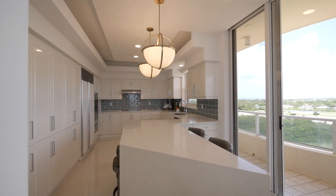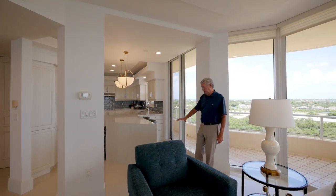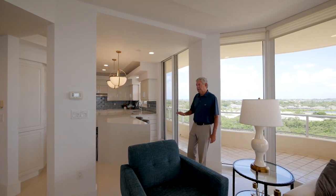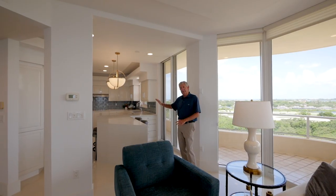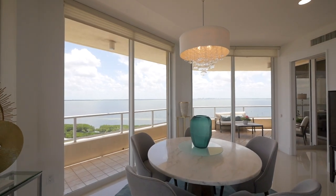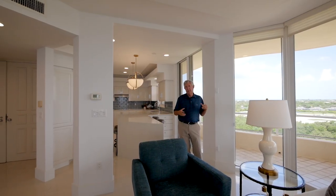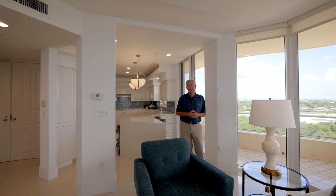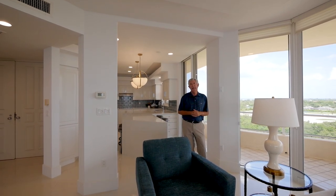Got the quartz countertop here, and you've got the nice big tile flooring — nice and light. They opened up what was a wall here; it's completely gone, which opened everything up. The other great part is the residence is coming completely furnished. As we know how long it takes to get furnishings, even though we're through COVID now, it still takes a while to get that done.